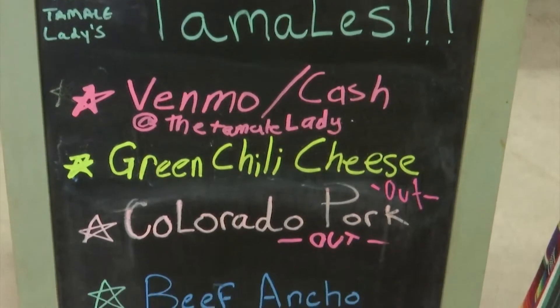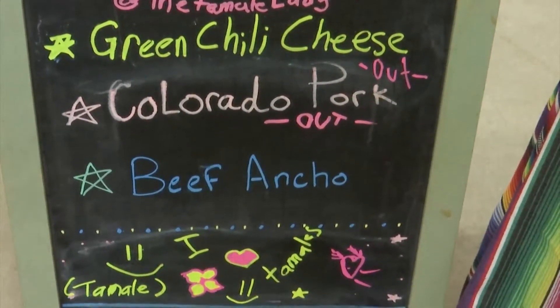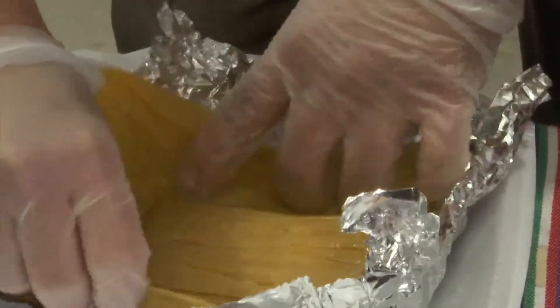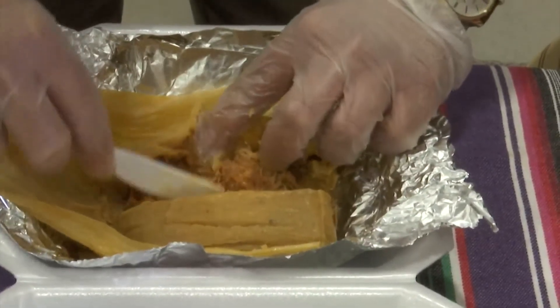We offer a variety of Texas-sized tamales. Those tamales are filled with meat — about 50% meat and 50% masa. Everything that we make is handmade, the ingredient list is super minimal, and they're very delicious.